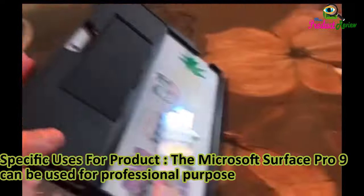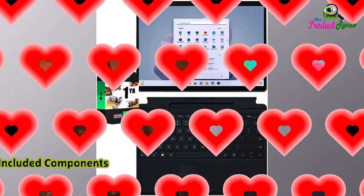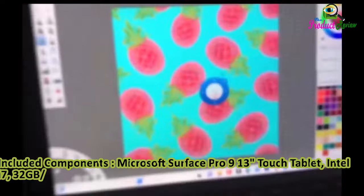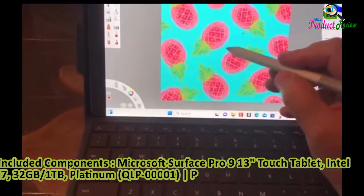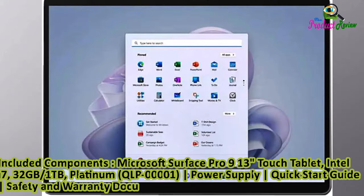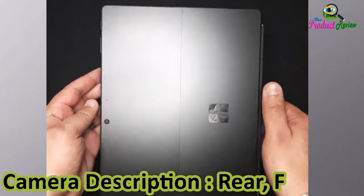Specific Uses for Product: The Microsoft Surface Pro 9 can be used for professional purposes, educational uses, entertainment, and general portable computing. Included components: Microsoft Surface Pro 9 13-inch Touch Tablet Intel i7 32GB 1TB Platinum, QLP00001, Power Supply, Quick Start Guide, Safety and Warranty Documents. Microsoft 1 Year Limited Protection.